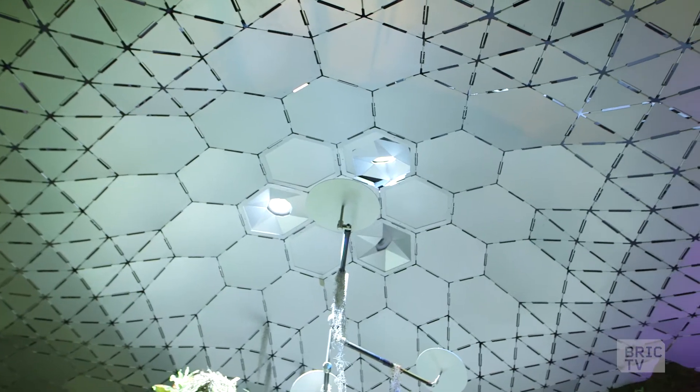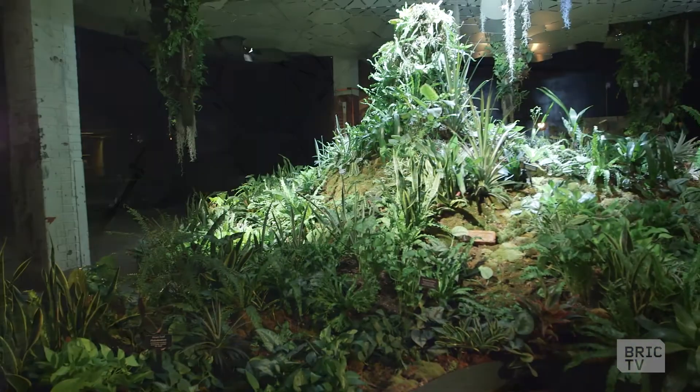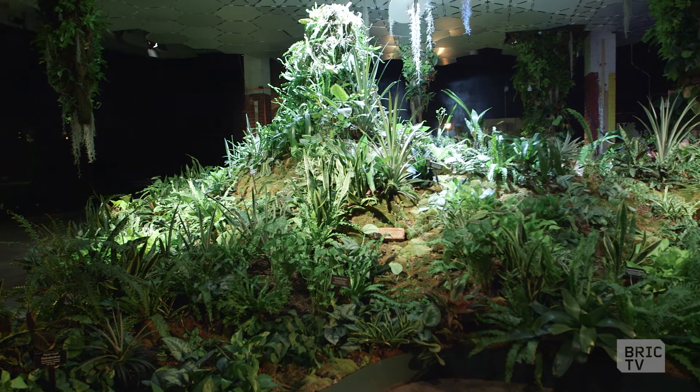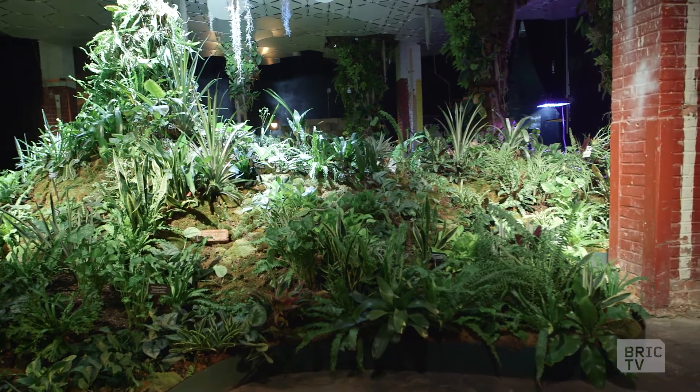We originally called ourselves the Delancey Underground because we were hyper-conscious of the High Line — people love that thing, though there are people who have problems with it too. This is a very different project: we are reclaiming transit space, we are a nonprofit organization, but I think the similarities tend to stop there. What we're doing is all about technology and design — that's at the very heart of the project. The very first piece of press that came out about us just said, 'They're calling themselves this, but really they're the Low Line.' And you know what, if you can't fight it, you can't fight it.